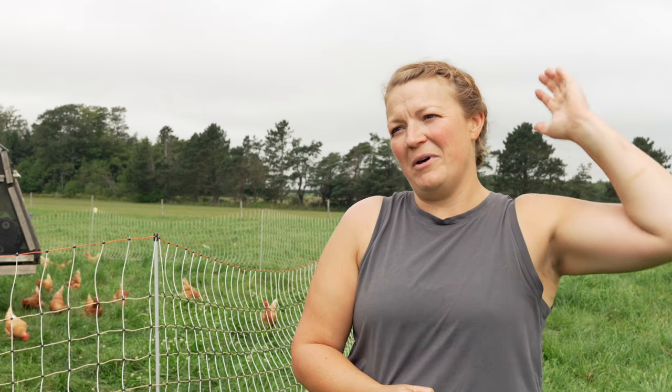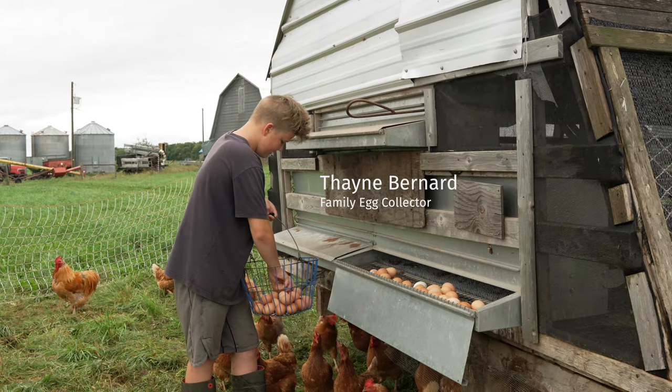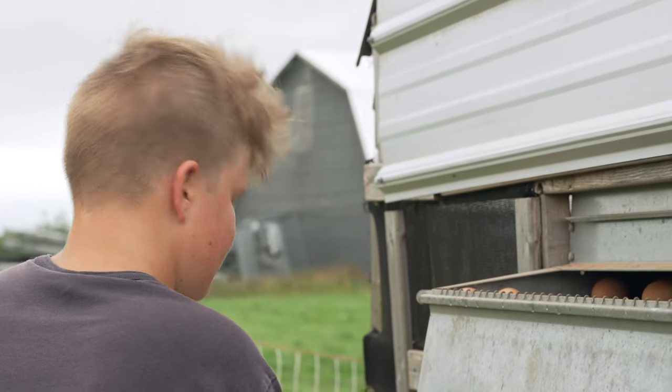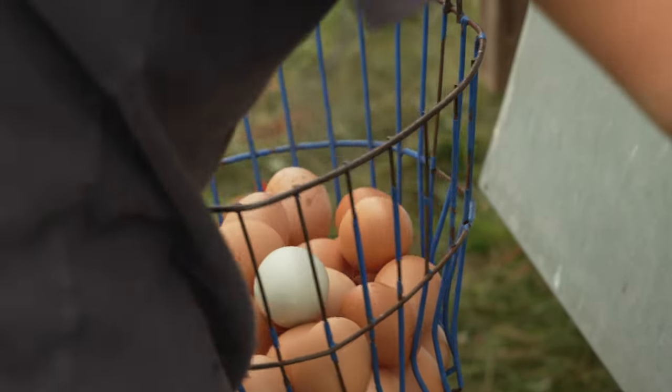It's kind of cool from a feed perspective. We use our own feed, so we can see — oh, the eggs are looking a little small, maybe we should check the protein on the soybeans. So these chickens are sort of our lab for the feed mill — a ground zero of, well, we put this new ingredient in, how is it working out?